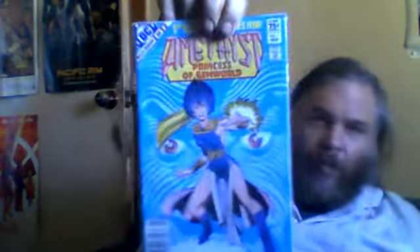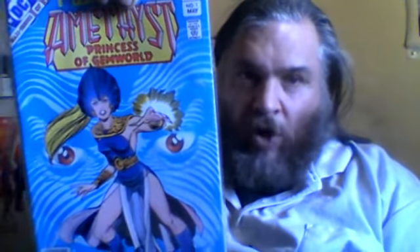Amethyst, Princess of Gemworld — first appearance of Amethyst. Now they did Amethyst recently at DC and I think it was sort of sorcery, but she might've had something else as well. She recurs regularly enough. This is her first appearance. It's a little bit of a collector's item.